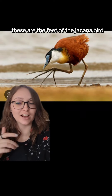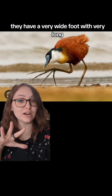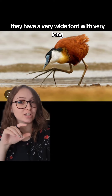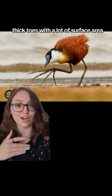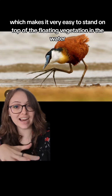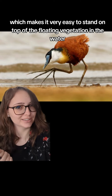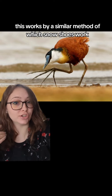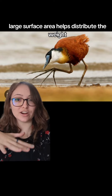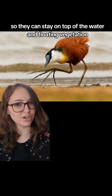These are the feet of the jacana birds. They have a very wide foot with very long, thick toes with a lot of surface area, which makes it very easy to stand on top of the floating vegetation in the water. This works by a similar method to how snowshoes work — large surface area helps distribute the weight so they can stay on top of the water and floating vegetation.